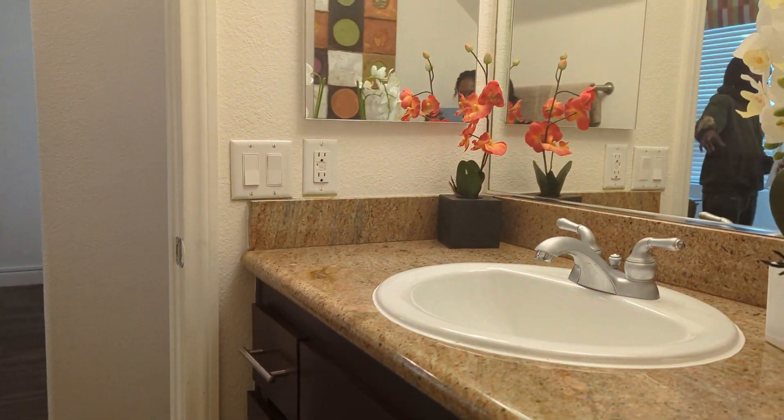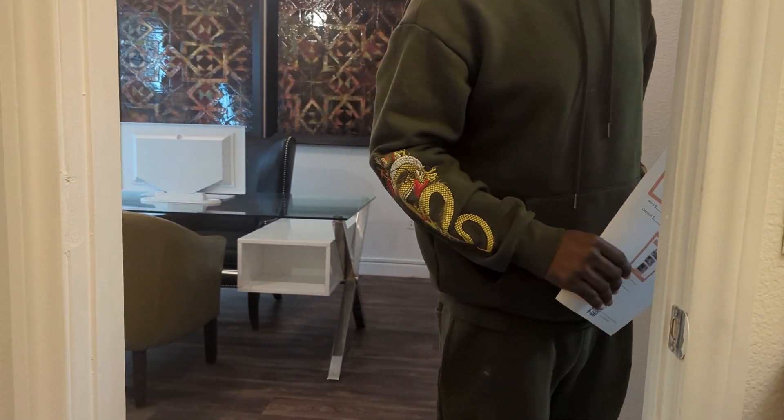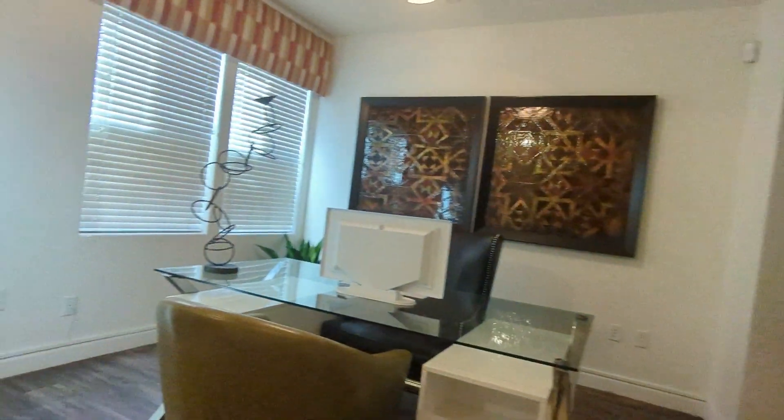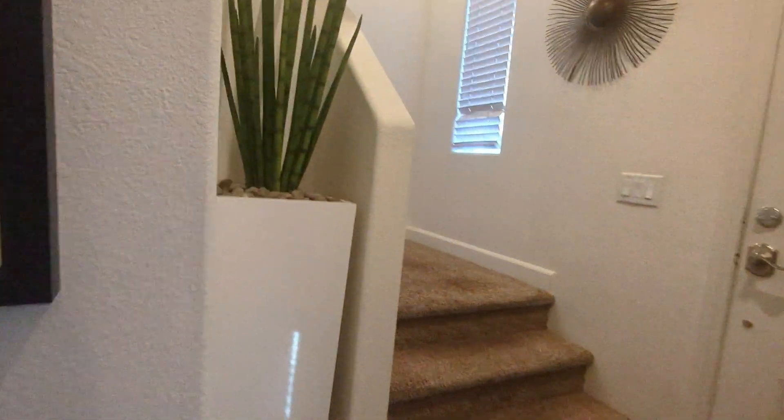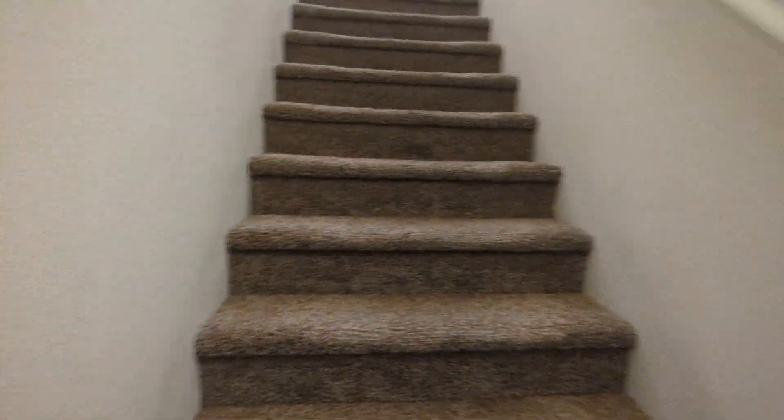This is a nice size. And back there is the garage. Yeah, and you can just have a little room. This is a little shorter. But yeah. If you just go upstairs, you'll see the half bathroom, kitchen, dining room, living room, and the laundry room.